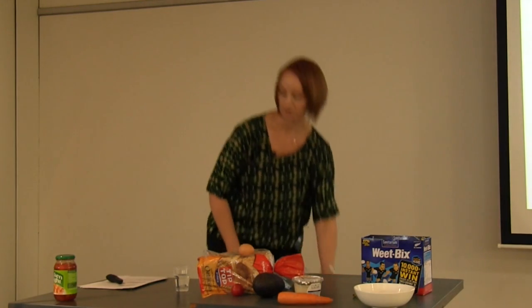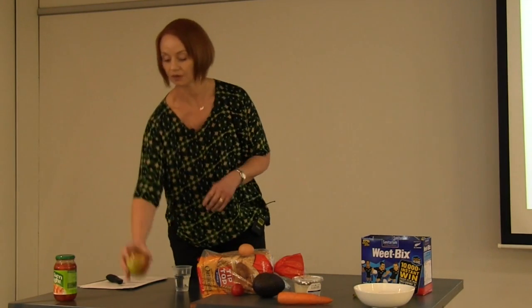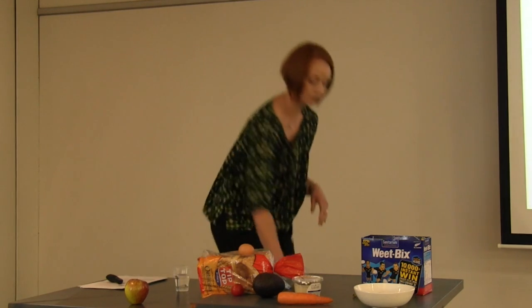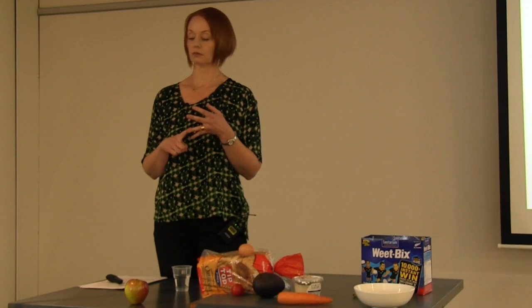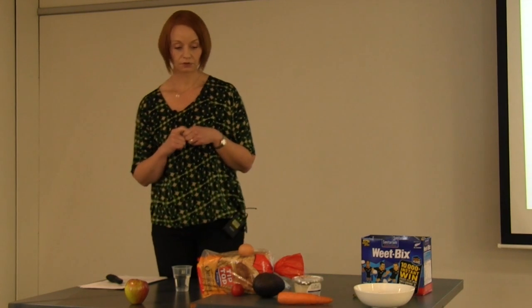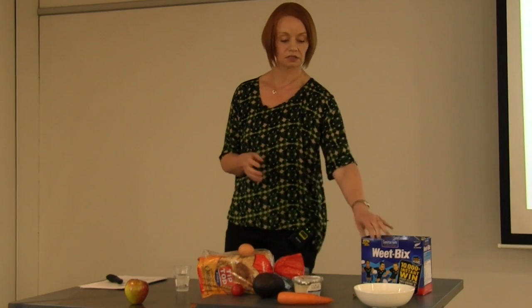Cookie — get rid of that. Have an apple for afternoon tea instead. And at dinner, ditch the stir-fry sauce. You can have chicken and salad, chicken and vegetables stir-fried with some herbs and spices, or even roast your chicken and have some vegetables with it. Just don't use that sauce. So you can see we've just about got rid of that entire sugar intake.